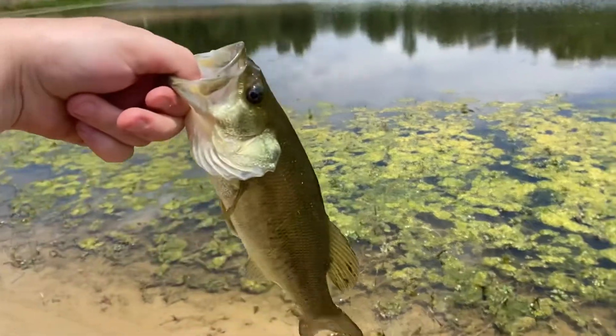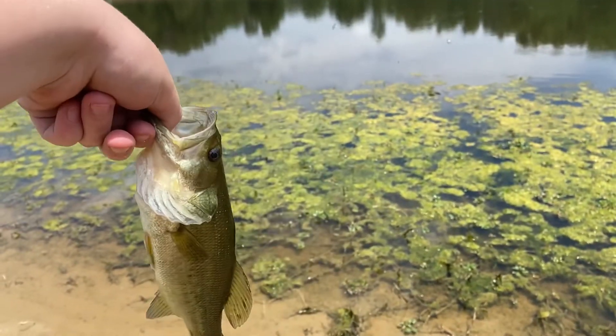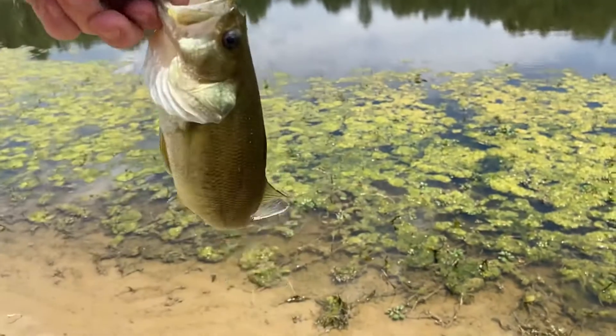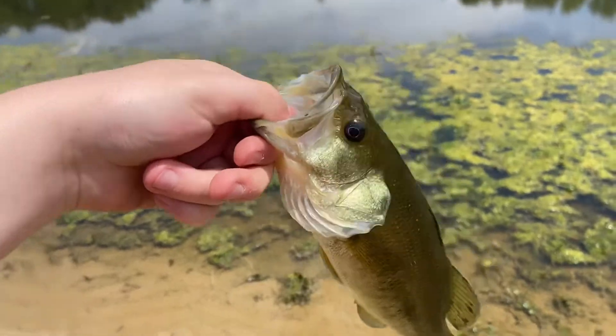He looks pretty good. We put some bluegill in here like last year or the year before — they're getting a little bit fatter. They're all spawning right now so I'm just throwing it across their beds and they're eating it.